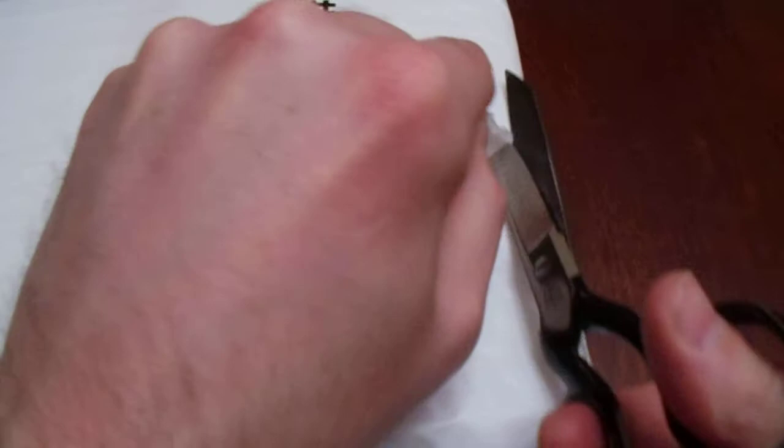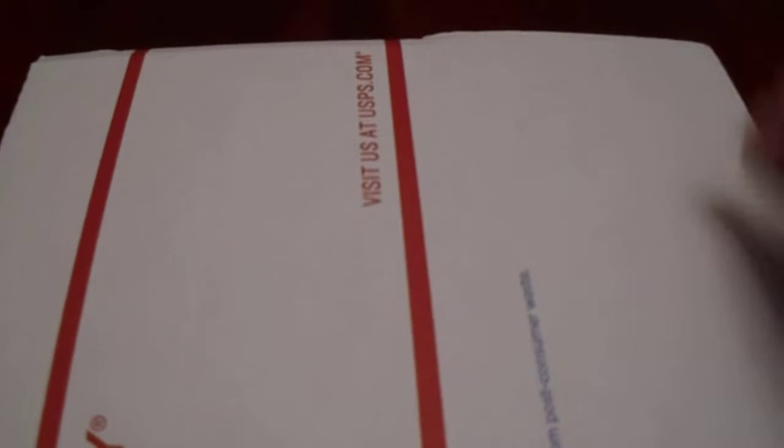I'm just trying to be a little bit careful here — I don't want to cut into the actual items. Very, very well protected. Multiple layers of cardboard — we've got three layers of cardboard here, and they're in top loaders.